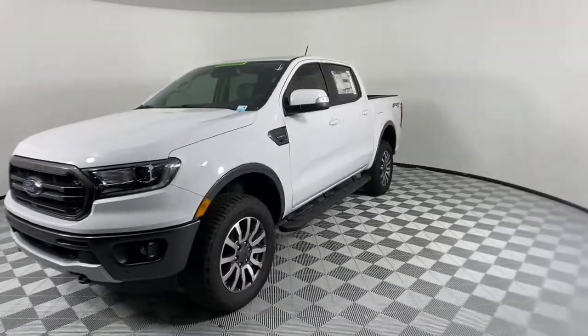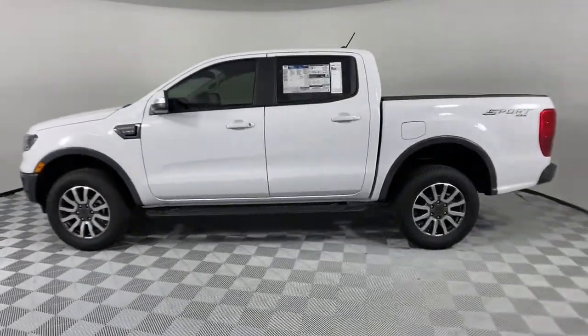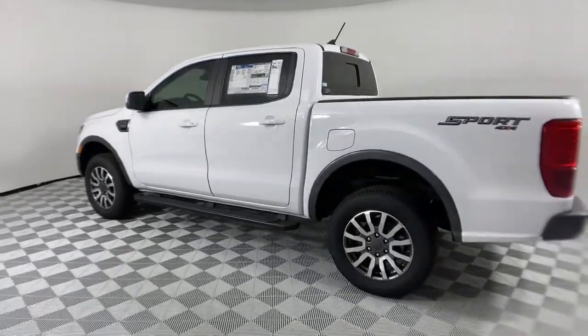With a high-strength steel frame and suspension engineered for agility and control, this versatile pickup gives you a smooth ride with an athletic feel.